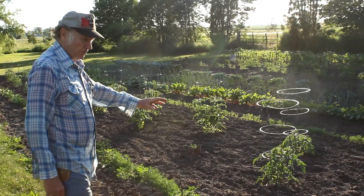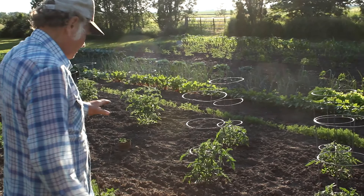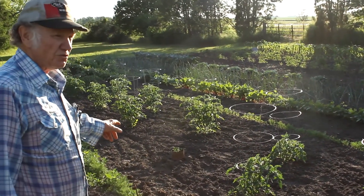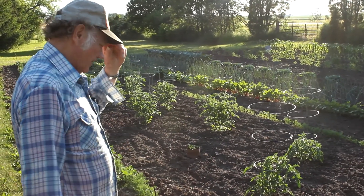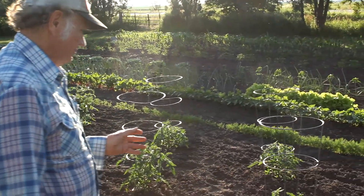Then we've got several rows of tomatoes. We've got 24 tomatoes in here, and we've got some sweet little ones — that's what we call them. Then we've got a lot of pink tomatoes, and Big Boy and Big Girl.